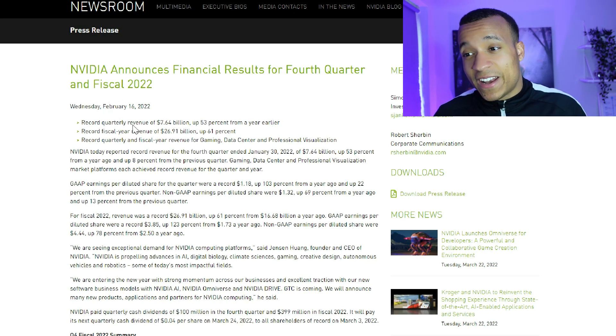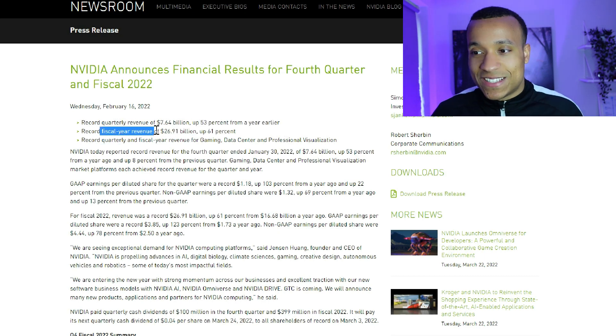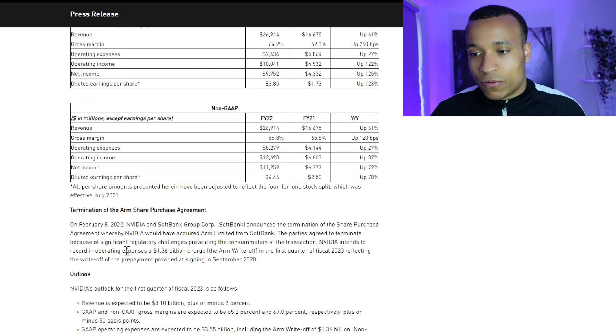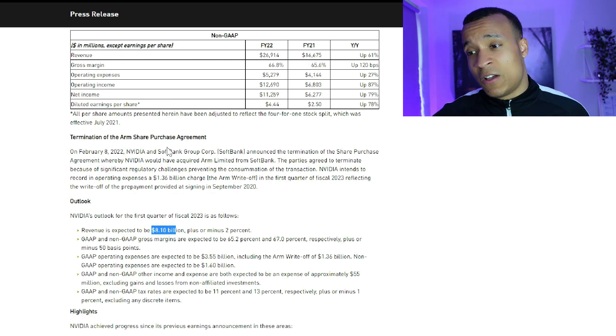In Nvidia's most recent quarterly results, they announced record quarterly revenue of $7.6 billion, up 53% year-over-year, and record fiscal year revenue of $27 billion, up 61%. That rate of growth is slowing slightly — the most recent quarter shows a lower growth rate than the annual figure — but 53% quarterly growth is absolutely incredible. For Q1 fiscal year 2023, they're expecting revenue of $8.1 billion, representing 45% growth year-over-year.